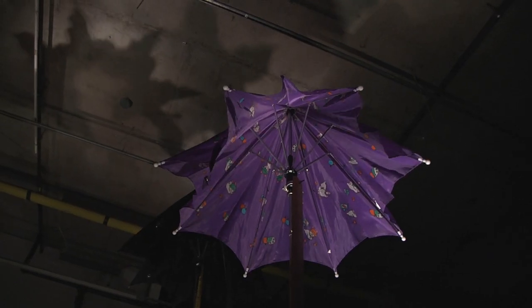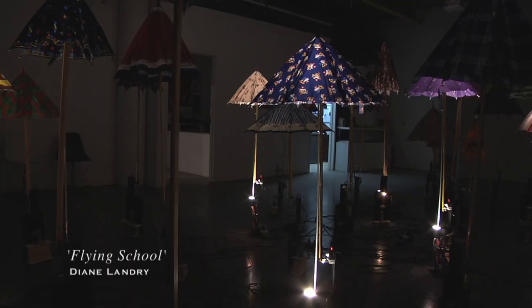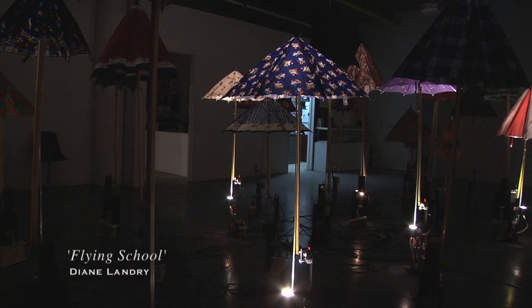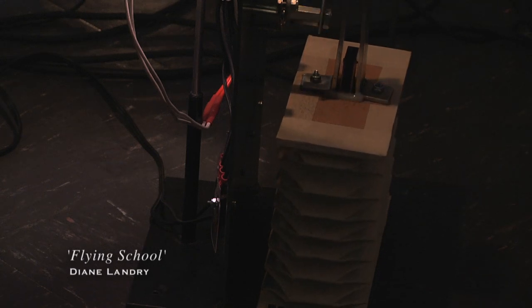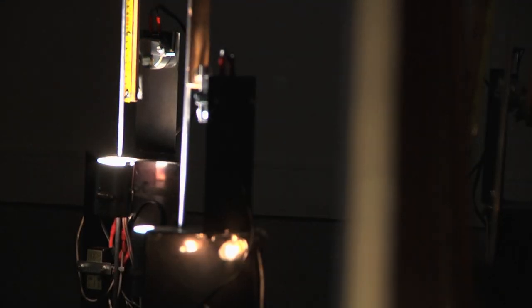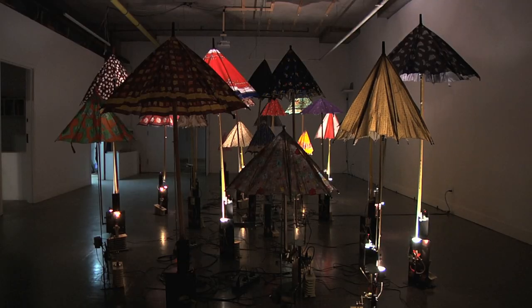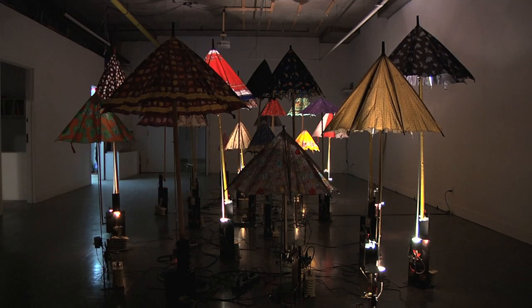In Gallery One we have Flying School by Dan Landry from Quebec City. It's comprised of a collection of umbrellas. Each umbrella has a unique sound — a piece of harmonica and a bellows. The bellows opens and closes based on a computer program. It's meant to be relaxing; it's geared to the relaxing breathing rate of a human being.